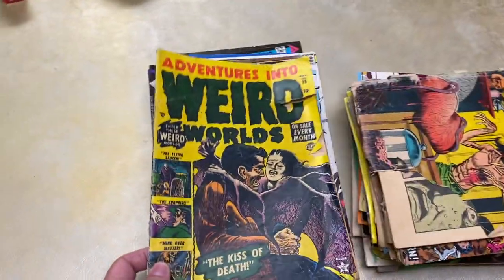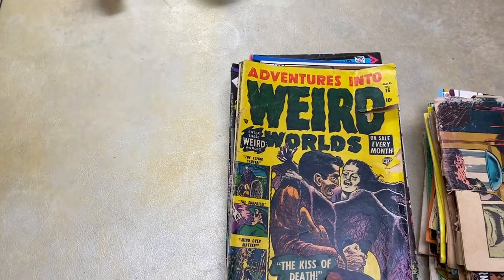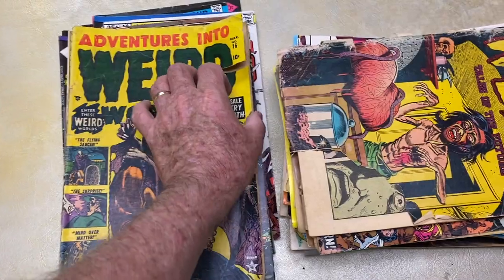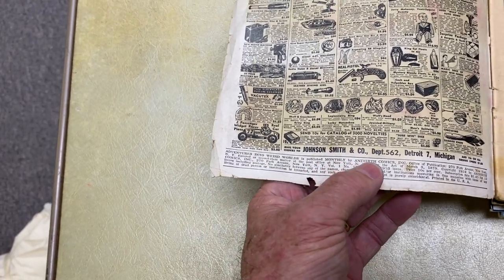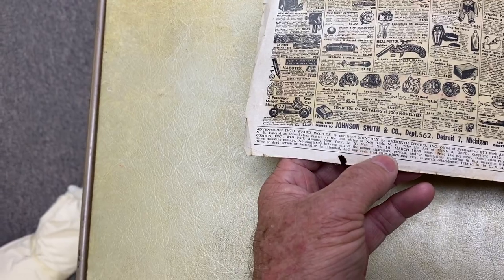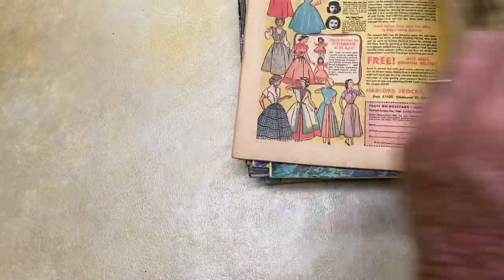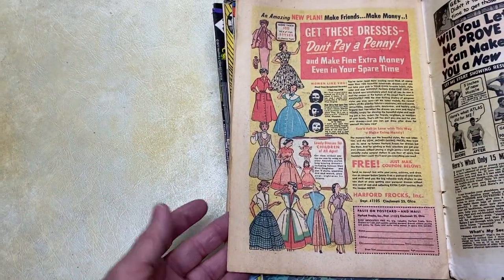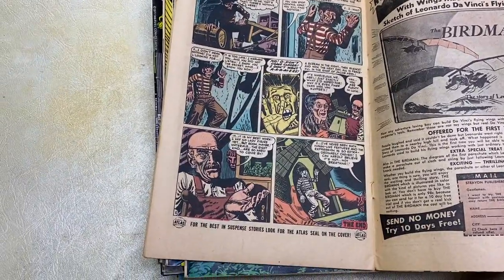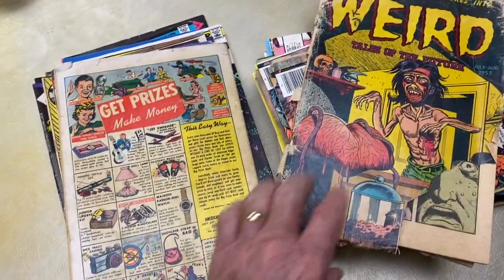All-New Monster Hunters, Adventures into Weird Worlds — now these are 10 cents. There are several of these, and that's partly why I picked this lot up, because these would be older. I was going to see if I could find a date. Adventures into Weird Worlds, published monthly. We don't see a date there, and they're not in the best condition. There's the old Muscle Man advertising, dresses — 'Don't pay a penny,' 'Fly like a bird.' The advertisements are always exciting in these things. Here's another weird adventure — 1953. There it is. So these are from the 50s.